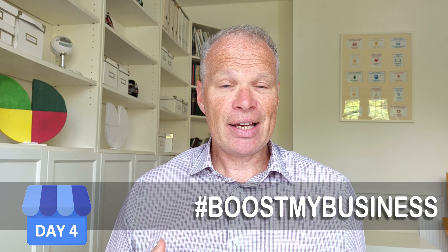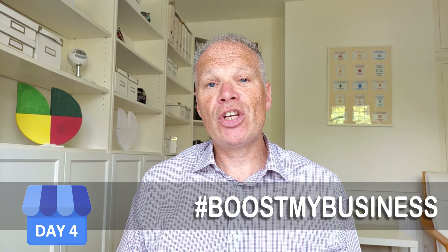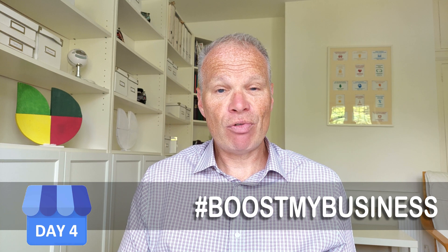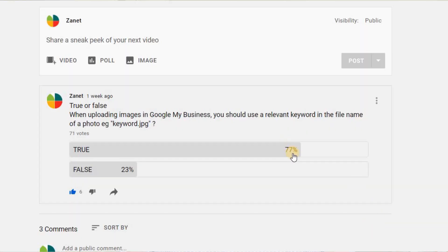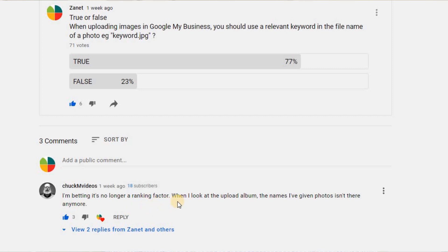Photos work, visuals work — they connect with the brain, with emotions, with the heart. I asked a true or false question: when uploading images, should you give the image a keyword in its name? For example, if you were a plumber, would it be right to name the file 'plumber-bournemouth.jpg'? If I'm honest, I don't think keywords in the filename make any difference in Google My Business.